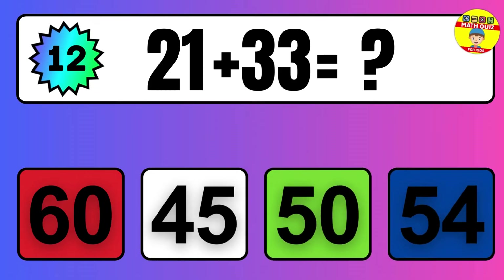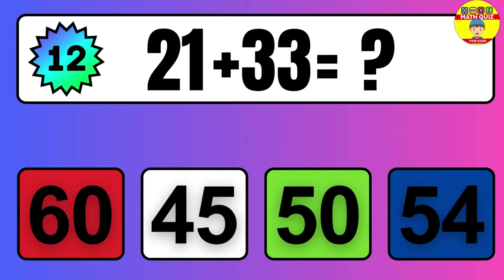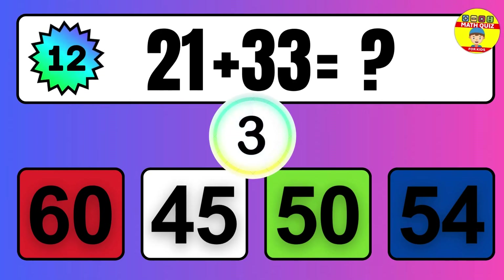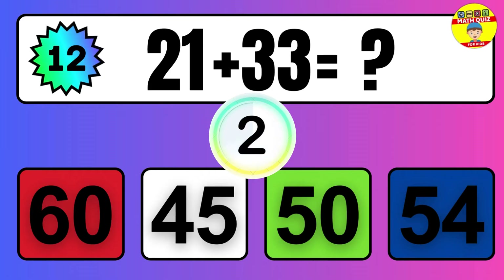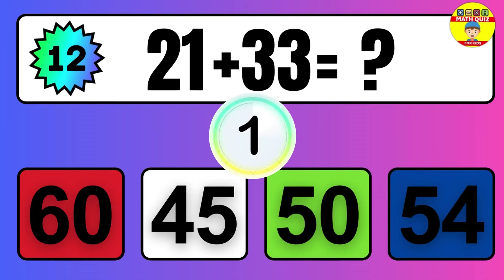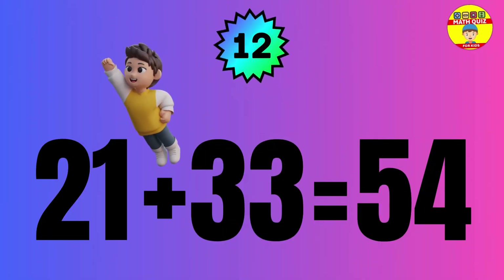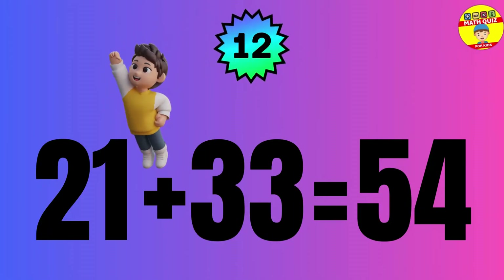Question: 21 plus 33 equals what? The answer is 21 plus 33 equals 54.